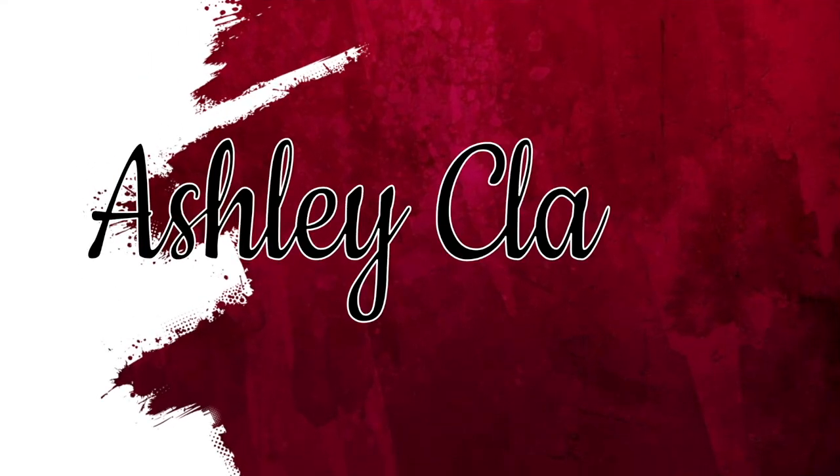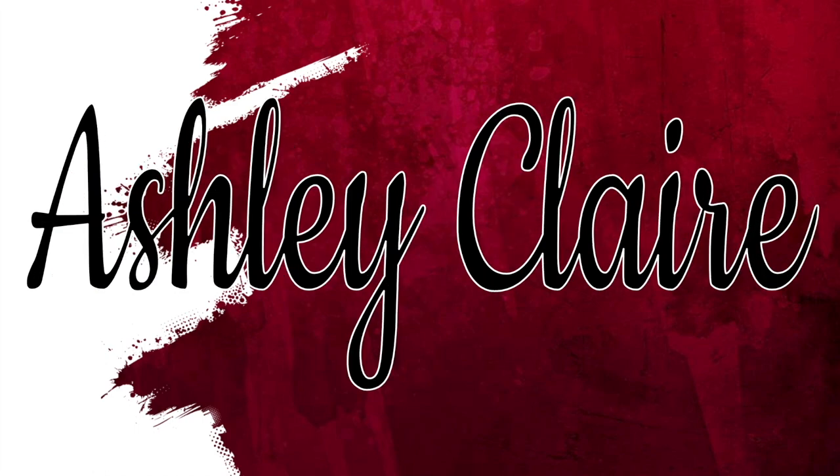I'm a mess. I'm actually a mess. Hey friends, it's Ash. Welcome back to a brand new video on my channel.